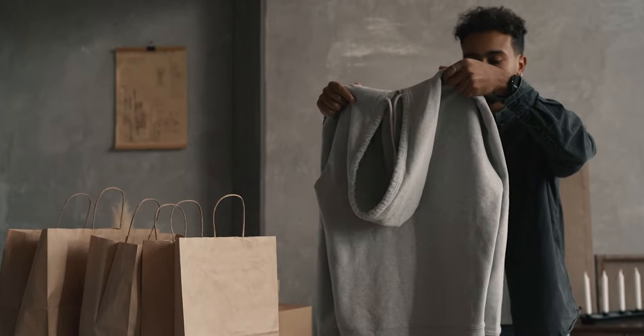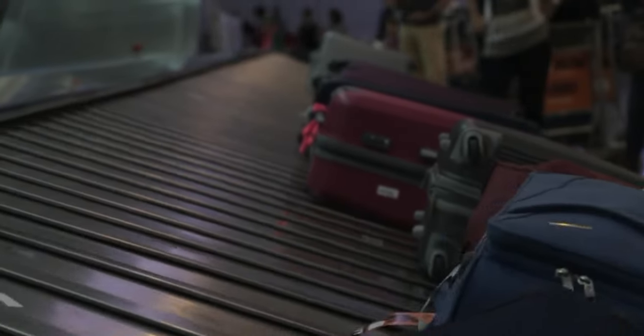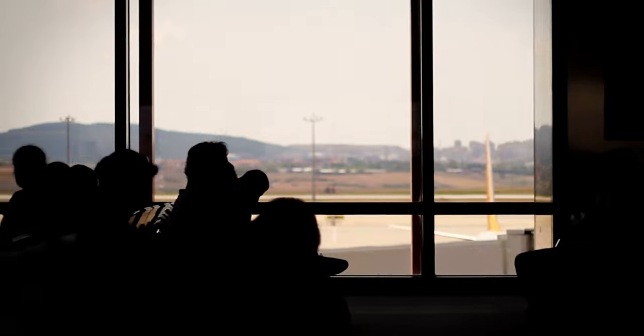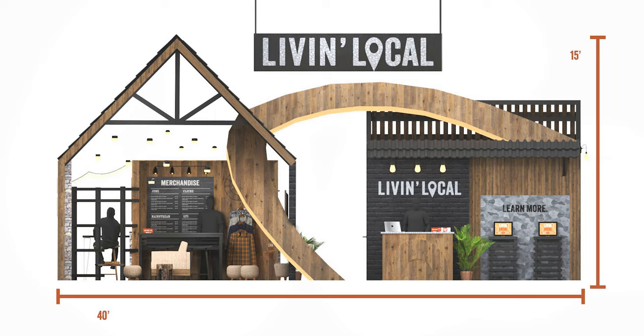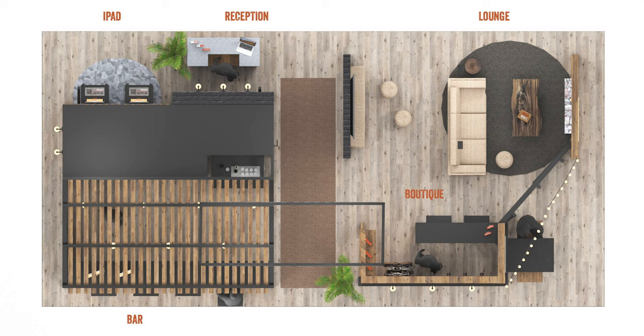The goal is to establish a retail space situated within airports worldwide. Airports attract diverse individuals from various corners of the globe, whether they're traveling for leisure, business, or other purposes. Given the ample time many passengers have between connecting flights, there's no better way to promote Live in Local. In a space measuring 20 feet by 40 feet with a ceiling height of 15 feet, Live in Local intends to create an environment featuring an assortment of restaurants and shops, complete with a station for individuals to sign up for the subscription box.